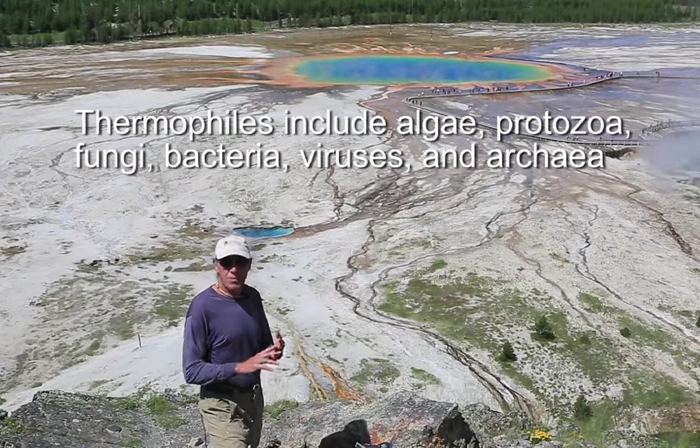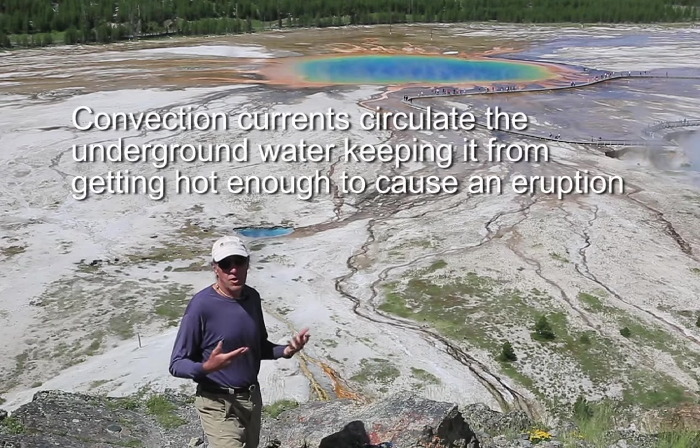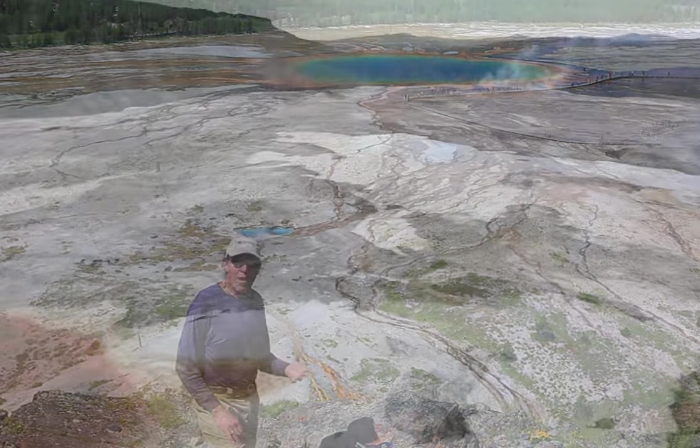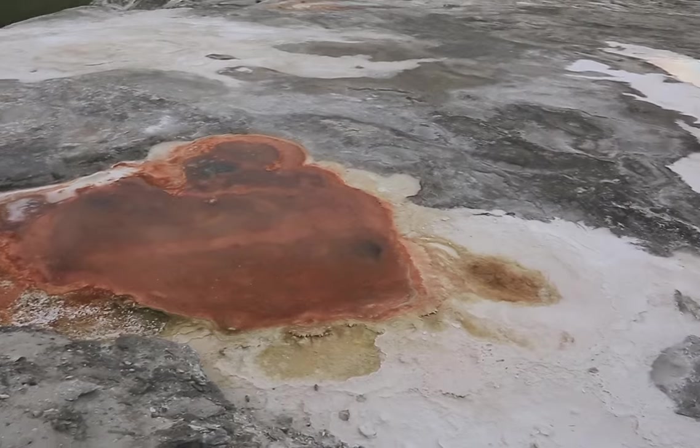Hot springs have an ample supply of water and no constriction in the plumbing system, so the water is free to flow out to the surface. Mammoth Hot Springs is another famous example of hot spring activity in Yellowstone.